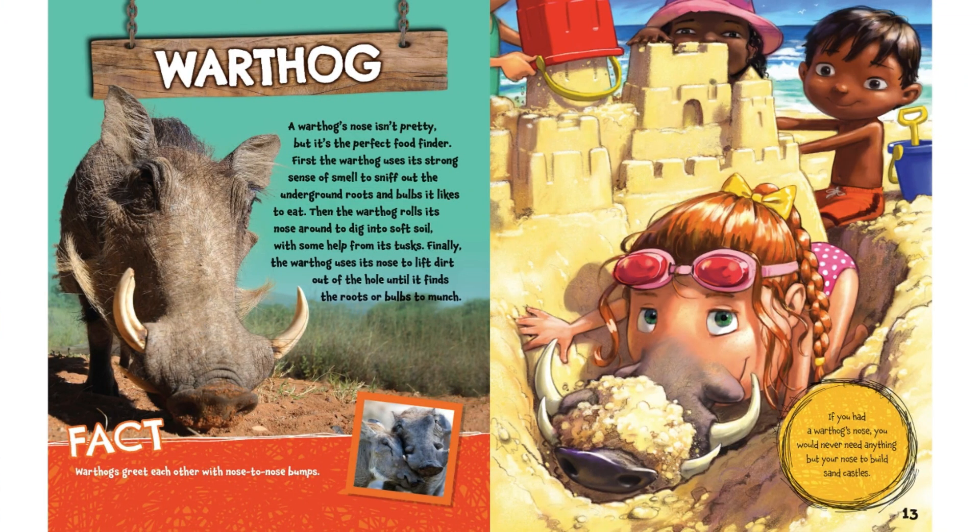Warthog. A warthog's nose isn't pretty, but it's the perfect food finder. First, the warthog uses its strong sense of smell to sniff out the underground roots and bulbs it likes to eat. Then the warthog rolls its nose around to dig into soft soil with some help from its tusks. Finally, the warthog uses its nose to lift dirt out of the hole until it finds the roots or bulbs to munch.